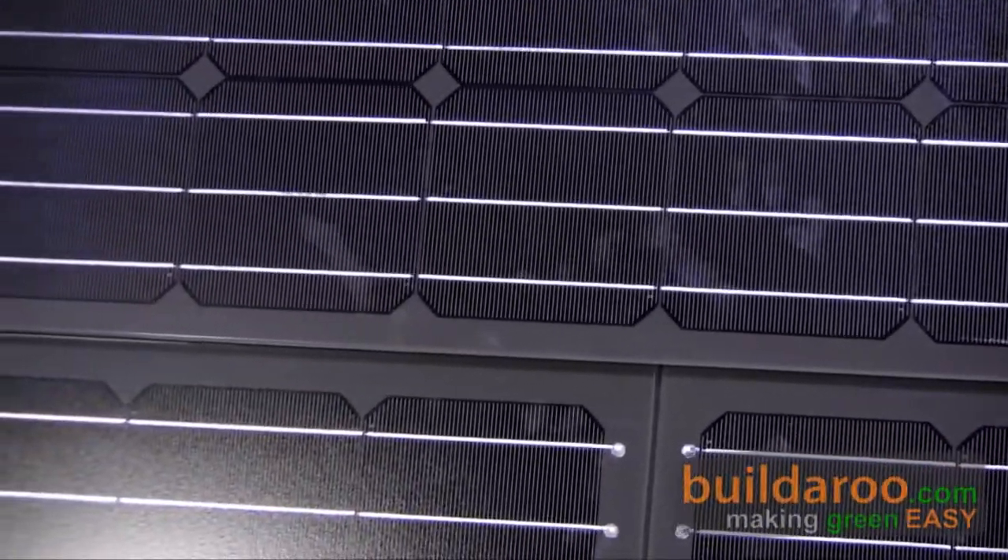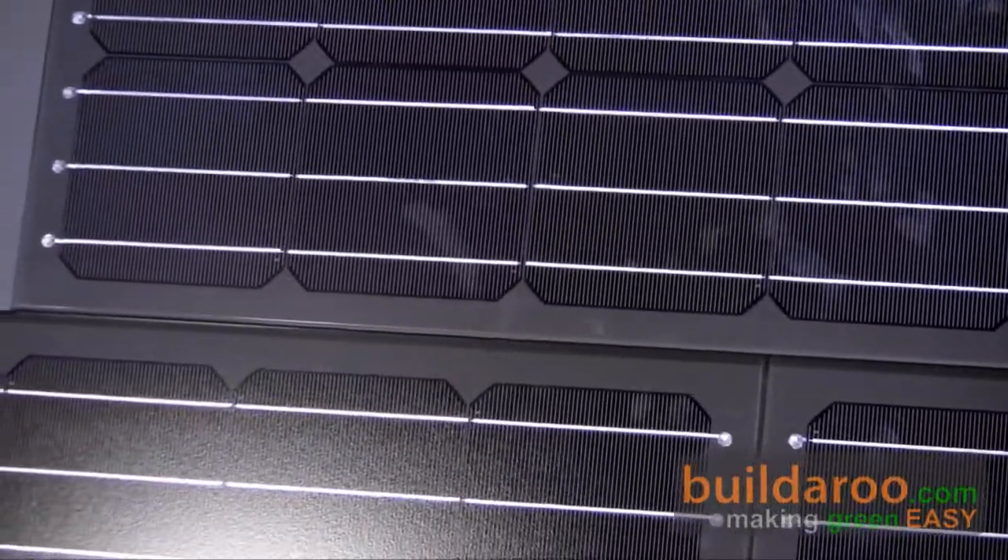Gianluca, thank you so much for talking to us. Thank you, Tali, and thanks for your visit. This is Tali from Builder.com reporting to you from the 2009 Solar Power International Conference in Anaheim, California. Thank you for watching.